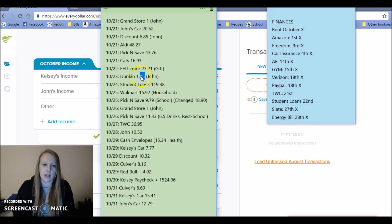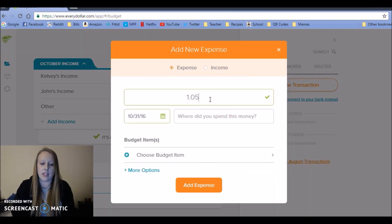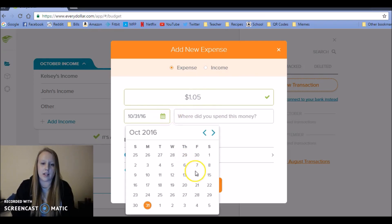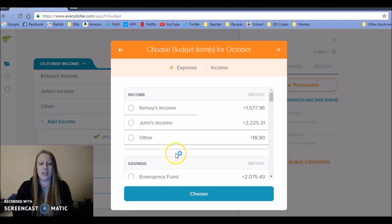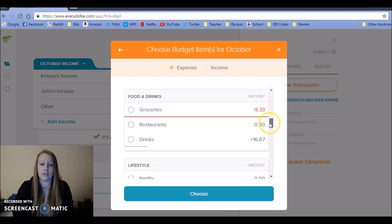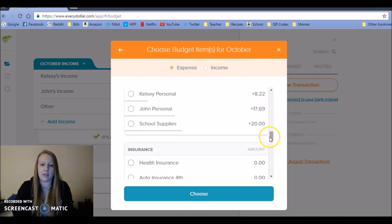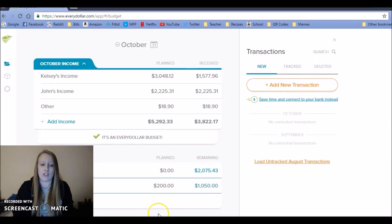Next, my husband got a $1 coffee from Dunkin' Donuts. I love their dark roast iced coffee — it's amazing and it's only a dollar. I'm going to put this under John's personal money because we went over in restaurant money.